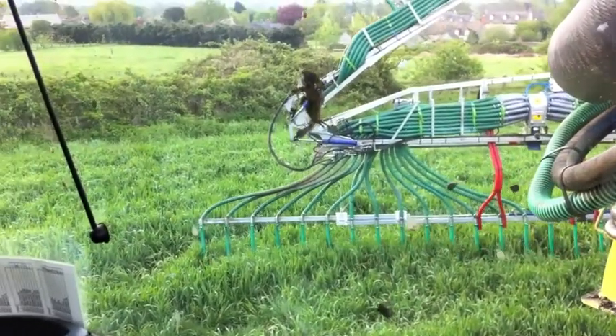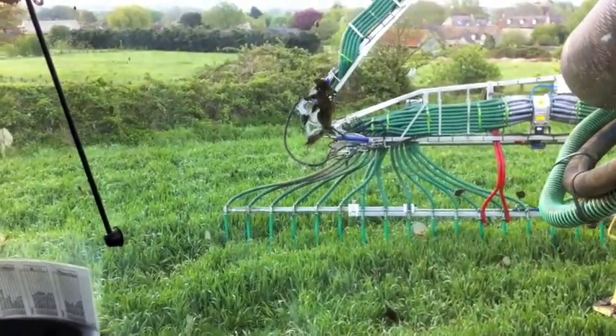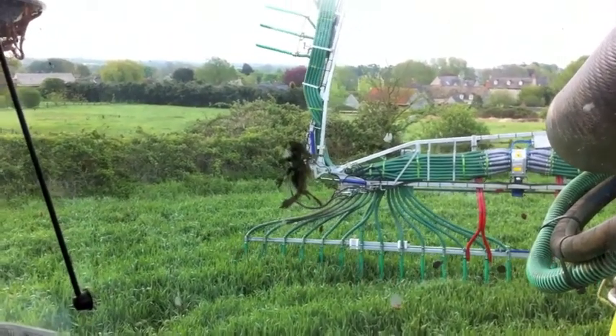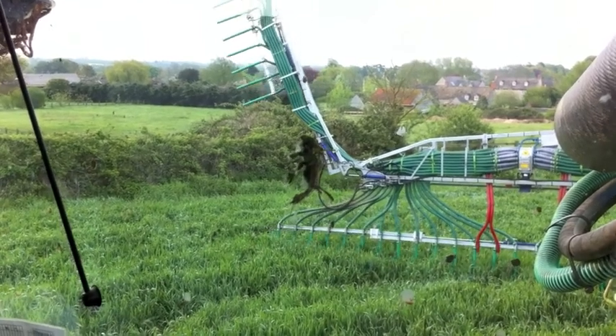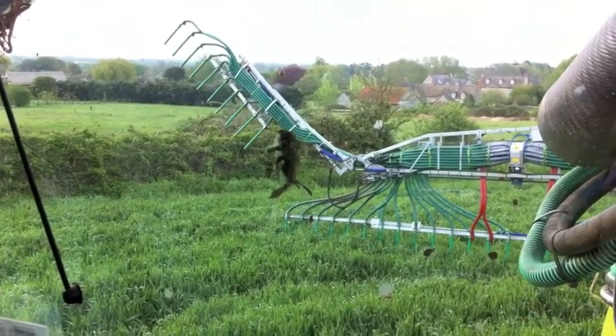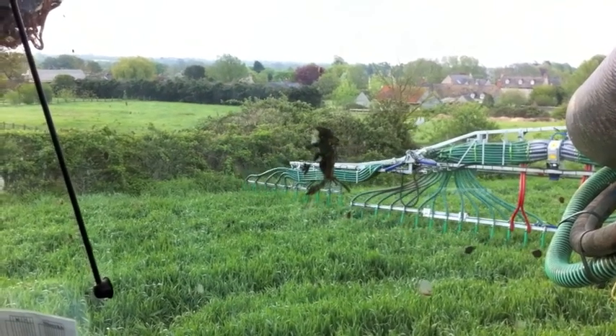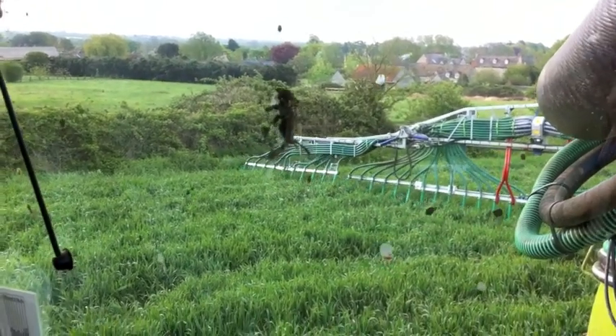The boom was originally a 15m unit but this year has been replaced by a 30m unit, giving a very high output. The ratio of time spreading compared to travel is quite low because of the sheer volume of material that can be applied in a relatively short period of time.